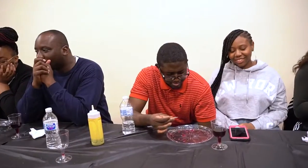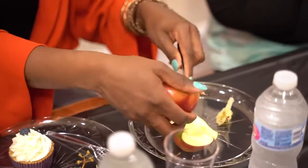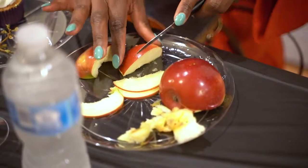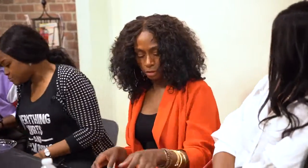I was so excited to see the apples on the table because I figured it would be something cinnamon-y. I was really excited to see us doing puff pastries because I always see those in the more expensive pastry stores. I'm glad that we're actually doing it today. I'm super excited.